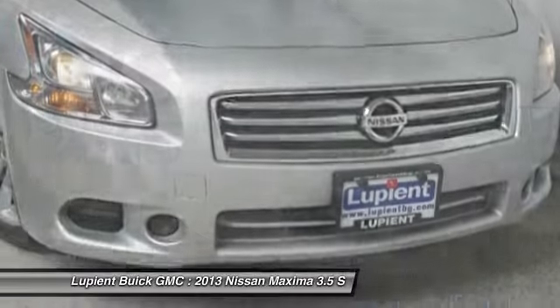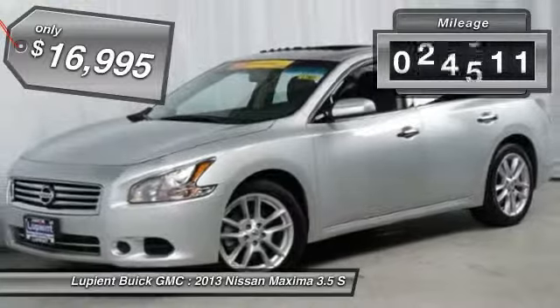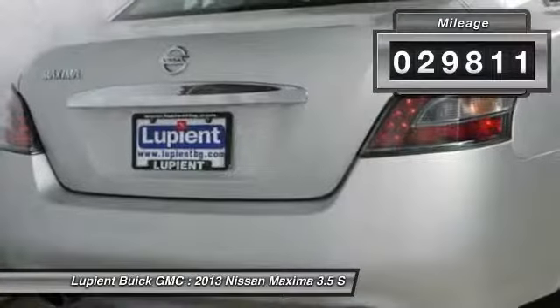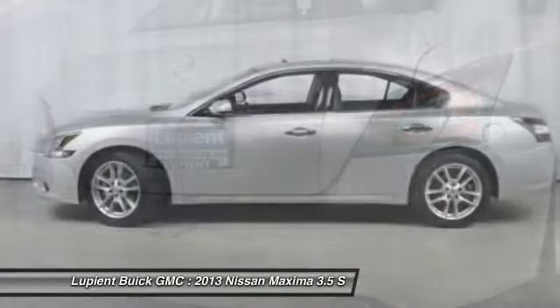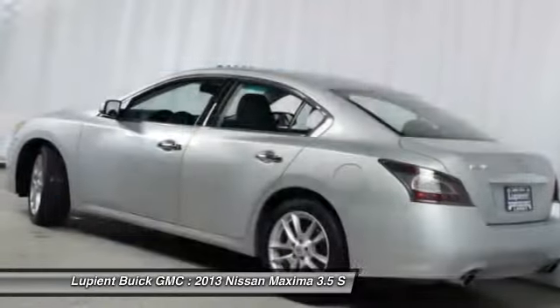This vehicle has less than 30,000 miles, is Carfax certified one owner, and qualifies for the Carfax buyback guarantee. Take this vehicle for a spin and see why so many shoppers are now proud owners.